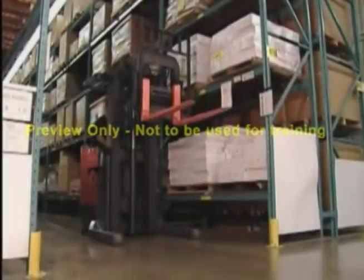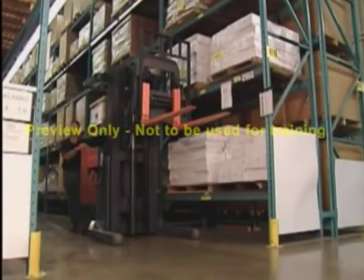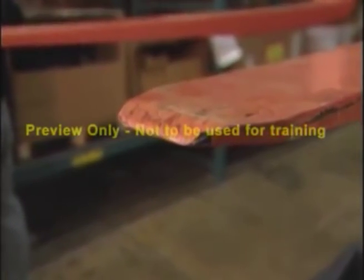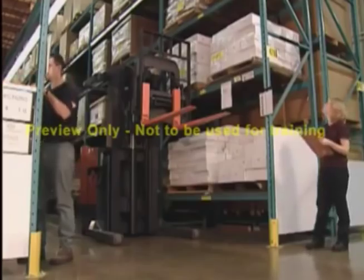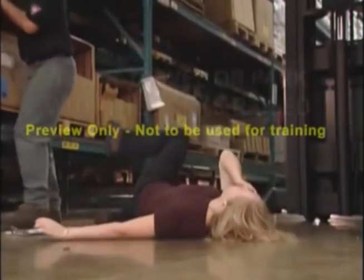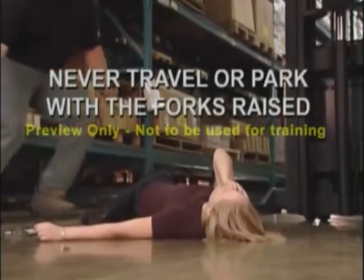On January 7th, Alan was filling an order. Not paying attention, he parked his truck with the forks at eye level. At the same time, Janessa, a coworker, walked around the corner. Janessa lost the sight in her right eye.